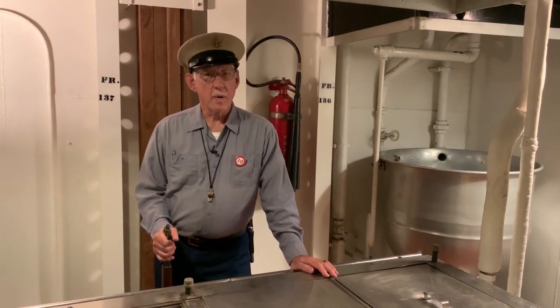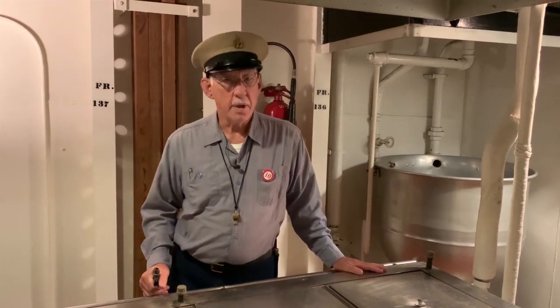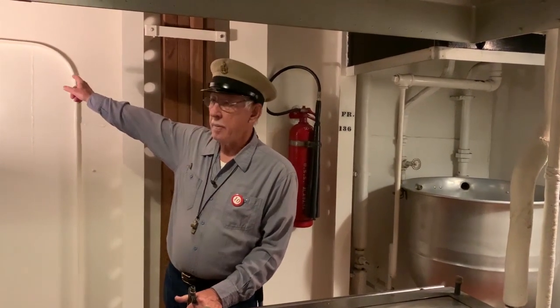So this is a story we heard from one of our World War II crew members who was here on a reunion one year. We were walking around listening to sea stories and the guy tells us about a story when they were having a meal in this compartment back here.